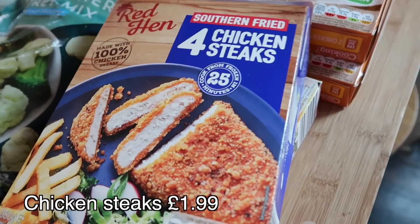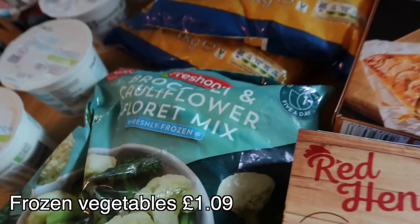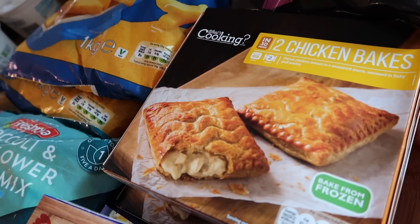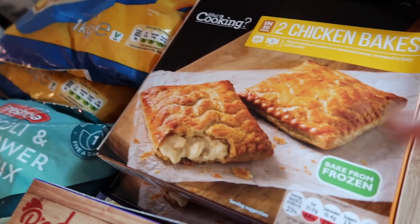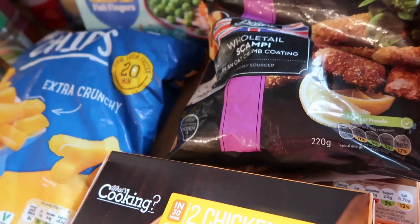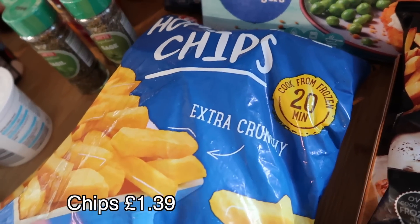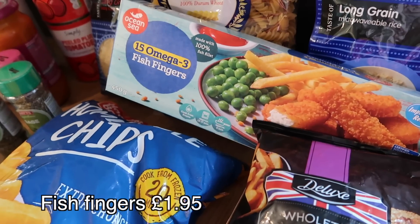I've got some chicken steaks that I'm going to put in wraps — kind of like a Nando style thing. I got frozen broccoli and cauliflower as a backup so I've got loads of veg. I got some chicken bakes which were £1.15 for two — actually cheaper than the refrigerated version and so much nicer baked fresh. I got some whole tail scampi in an oat crumb coating — one of our favourite scampis, tastes just like the ones you get when eating out. Two bags of home style extra crunchy chips — proper chips, not little bits — and some fish fingers for fish finger sandwiches.